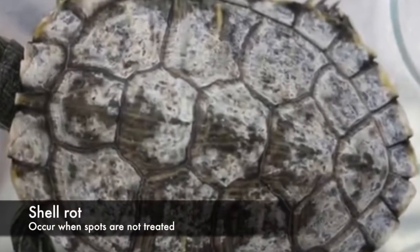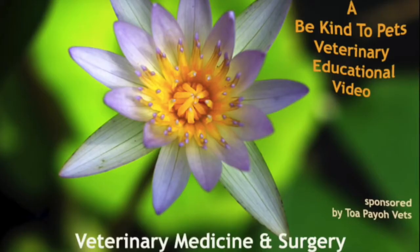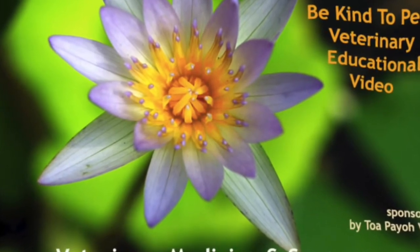This is also an example of shell rot. Shell rot can happen if the spots are not treated. This is a Be Kind to Pence veterinary educational video, sponsored by TapioVets.